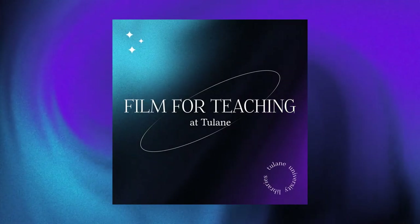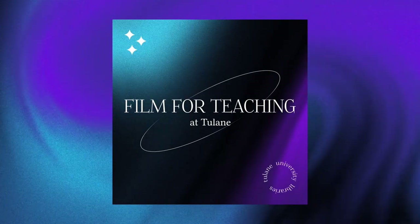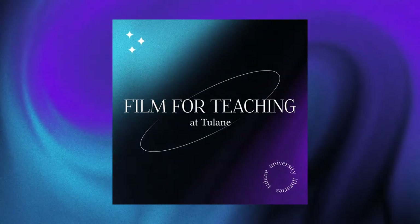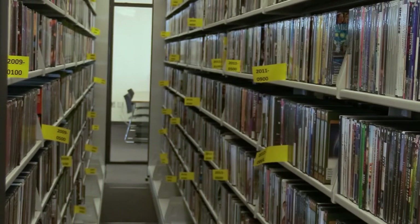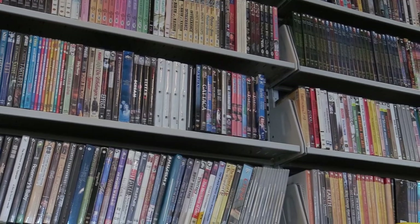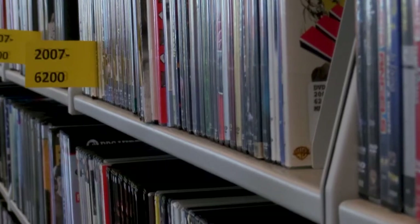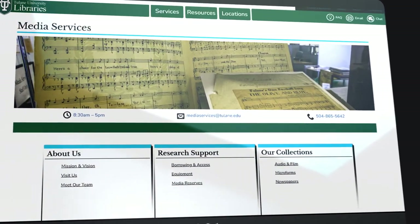We all agree that film is a tremendous pedagogical resource that can be used in the classroom across the disciplines. Here at Tulane, we are privileged to have one of the broadest film collections in the region, and in media services at Howard Tilton Memorial Library, we've developed a number of services to support your teaching.